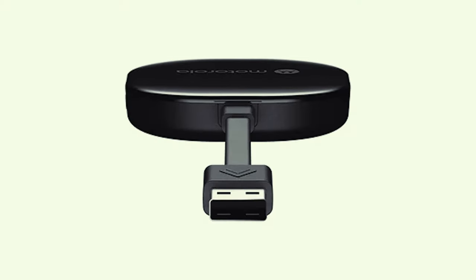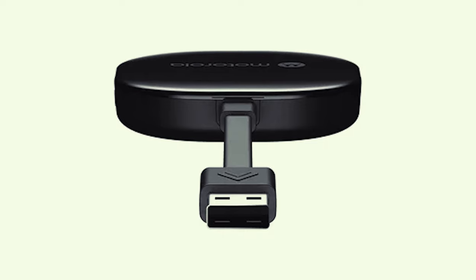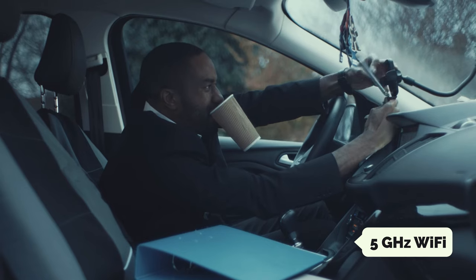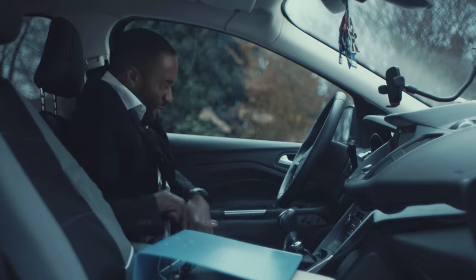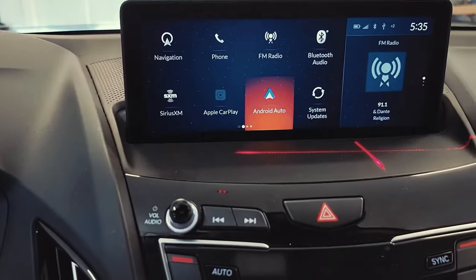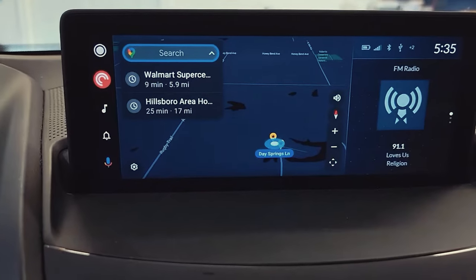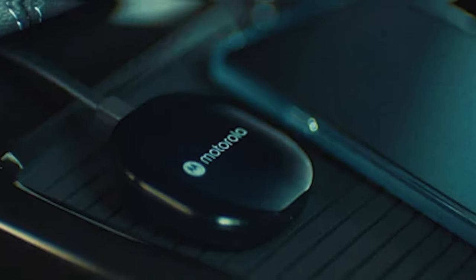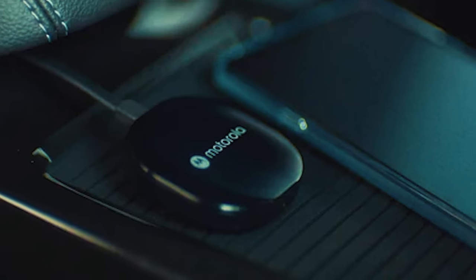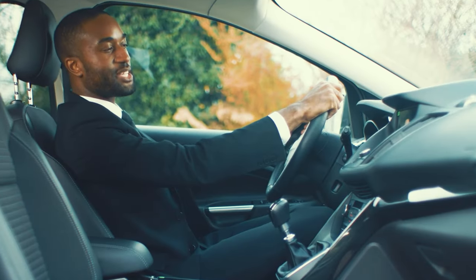Setting up the MA1 is a breeze thanks to its direct plug-in USB adapter that works with existing Android Auto-enabled vehicles. Simply pair it with a compatible Android smartphone for a wireless connection to your car's display. The adapter boasts 5GHz Wi-Fi for fast transmission, allowing you to effortlessly access maps, media, and messaging apps while on the go. The sleek, lightweight design ensures it won't take up much space, and the included gel pad keeps the adapter firmly in place.